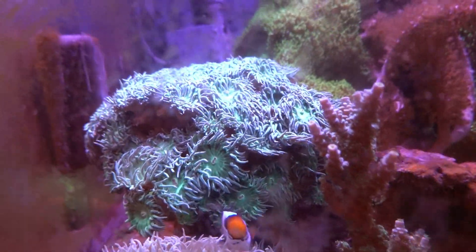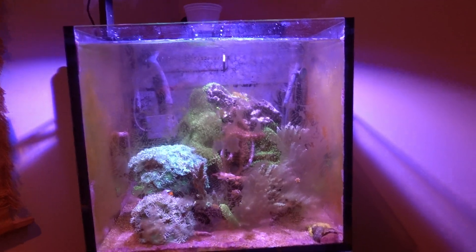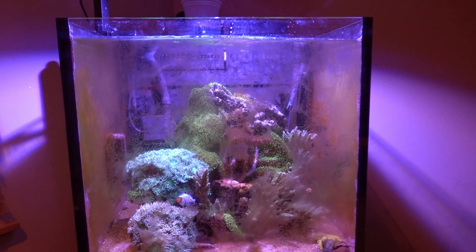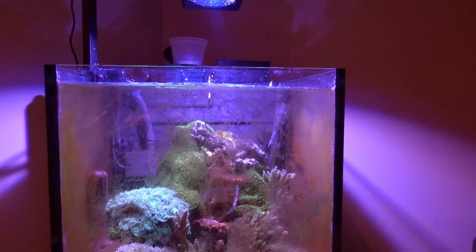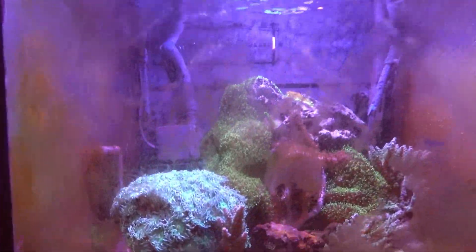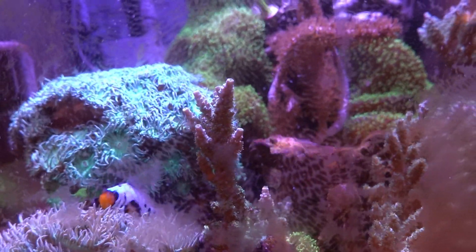The seahorse in there — he or she is doing fine. Frostbite Oslaris is doing great. I can't see the arrow crab right now but it's still in there. I have not noticed hardly any bristle worms, so he's definitely full. Everything else in here is doing really well.